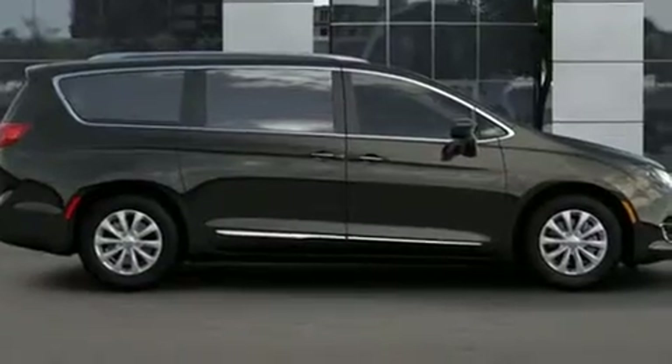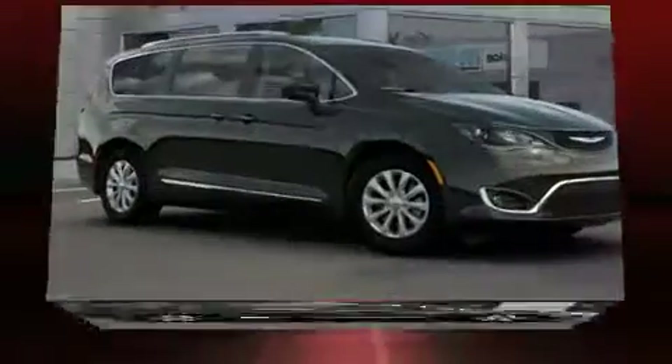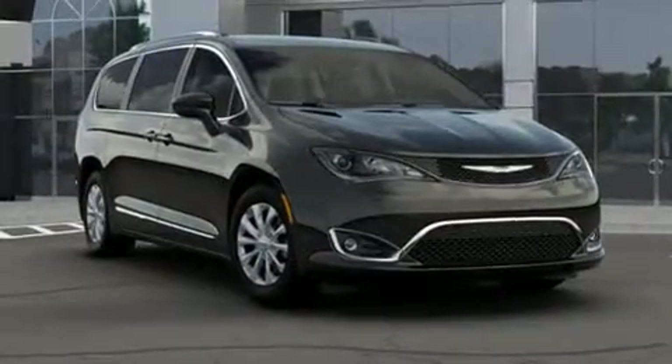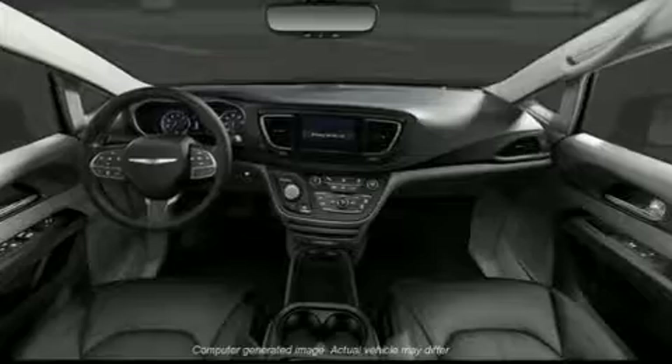Storage solutions are integrated throughout the interior, demonstrating thoughtful attention to detail. Passengers in the third row enjoy seat back reclining functionality, providing an extra level of comfort and convenience. Chrysler also prioritized safety and security by including front side impact airbags, a panic alarm,